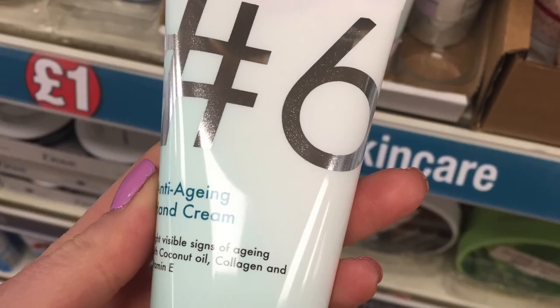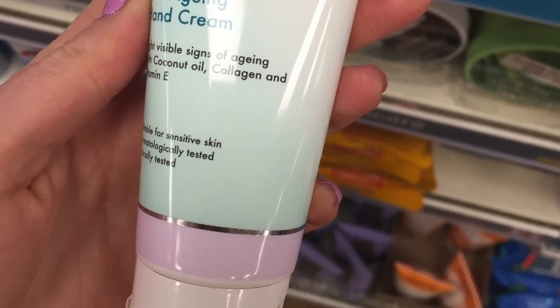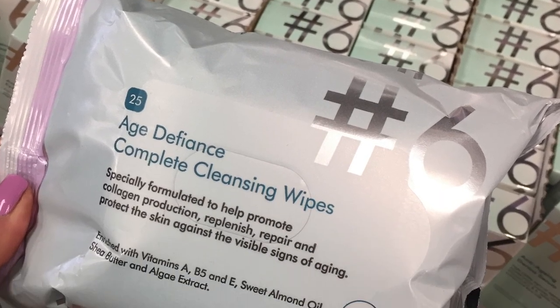Moving on to two of the newer additions to the line. There were four new products: a hand cream, wipes, eye patches, and a sheet mask. I didn't feel the need to buy the hand cream, and you know how I feel about wipes — I do love them occasionally but they're not the best thing for your skin, so I haven't reviewed them. Let me know in the comments if you've tried either. Now let's talk about the eye patches.